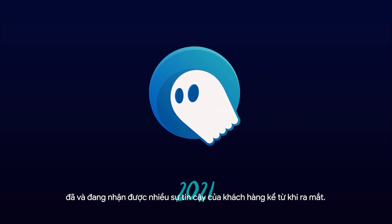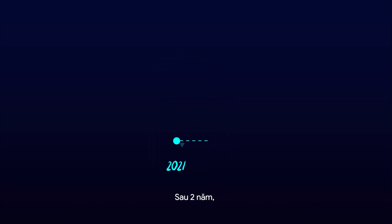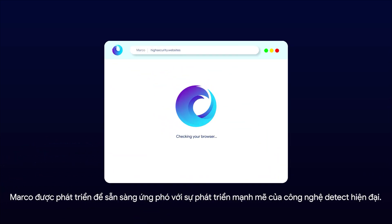Ghosty is our very first browser which has been gaining a lot of trust from our users so far. After two years of development, Marco is born to deal with the swift advancement of detection technology.